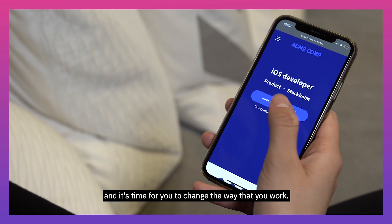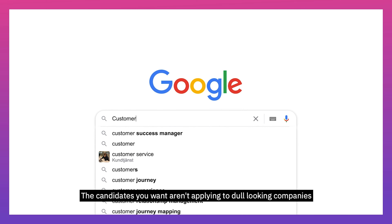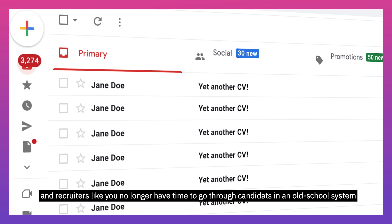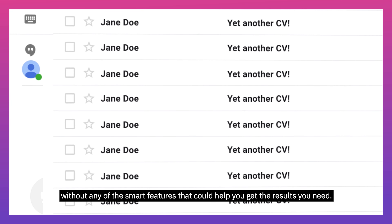Recruitment has changed, and it's time for you to change the way that you work. The candidates you want aren't applying to dull-looking companies, and recruiters like you no longer have time to go through candidates in an old-school system without any of the smart features that could help you get the results you need.